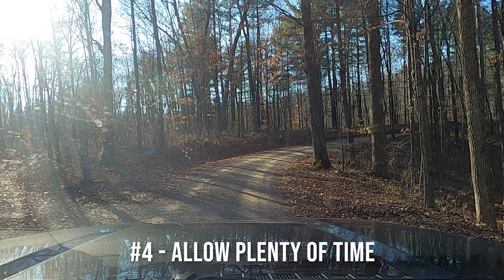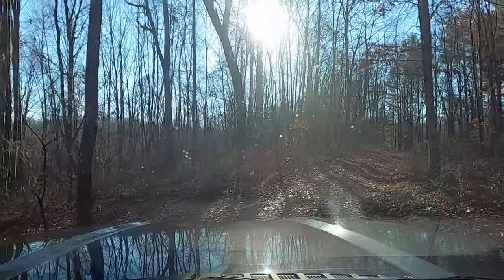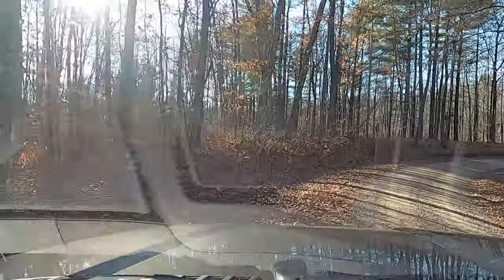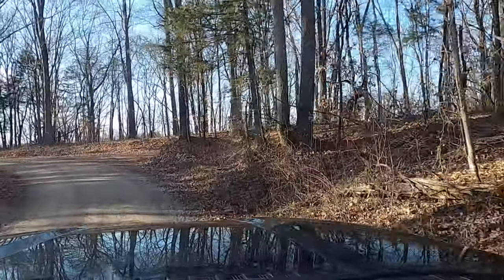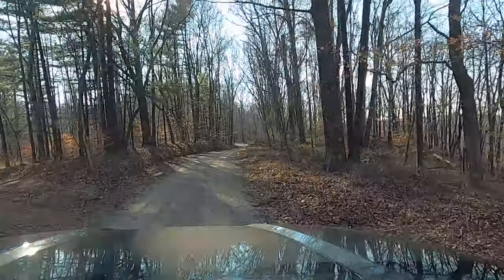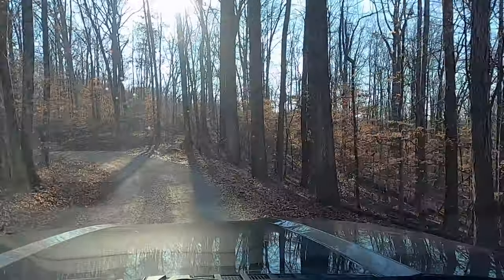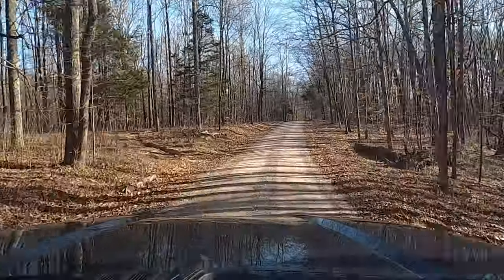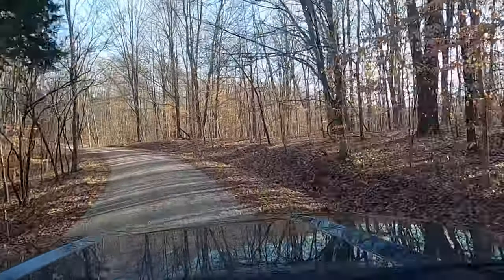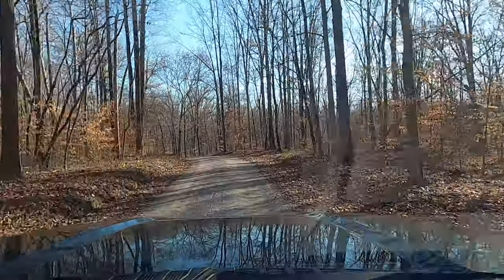This leads into tip number four: allow plenty of time to scout out a campsite. This is one that we personally struggle with. We always try to squeeze too much into one day, especially this time of year when it gets dark so much earlier. We thought we'd have plenty of daylight, but after about an hour of driving around the forest looking for a campsite, the sun was starting to go down. You really don't want to be driving around the forest at night in an area you're unfamiliar with. Feeling pressured to find a campsite will definitely increase your stress levels.